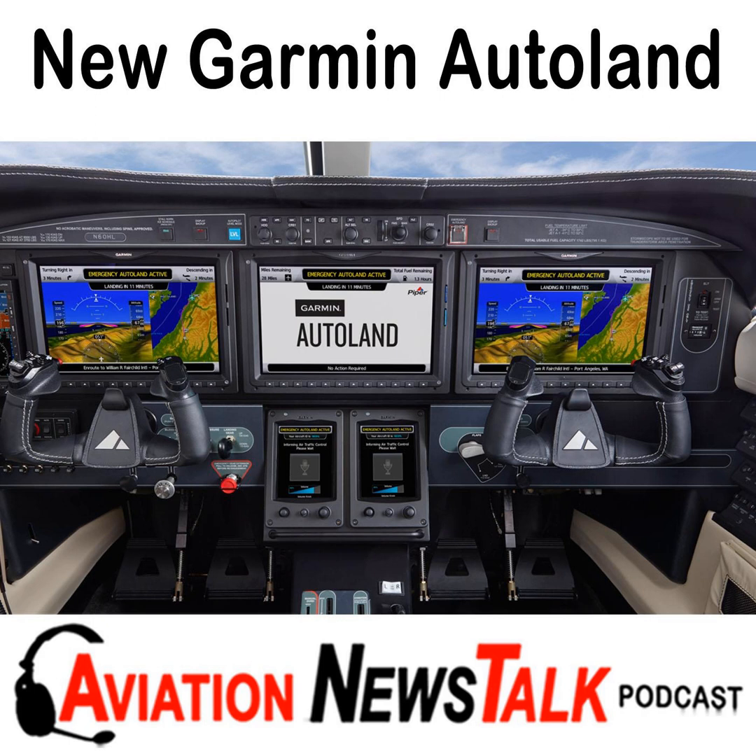Garmin's auto land will only be available in the Garmin G3000, and initially it will be launched just in the Piper M600 and the Cirrus Vision Jet. It may be a few months before we see these aircraft delivered with this capability, as neither Cirrus nor Piper has yet gotten the auto land feature certified by the FAA. In a few minutes I'll tell you what other aircraft use the G3000 and hence may get the auto land feature at some future date.